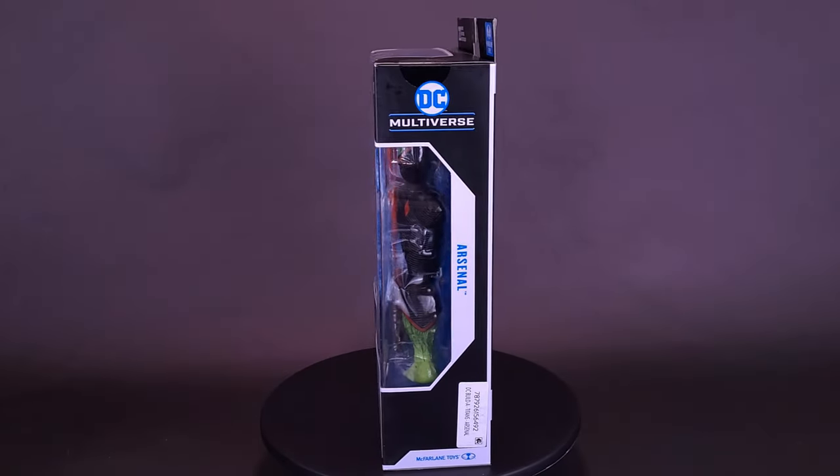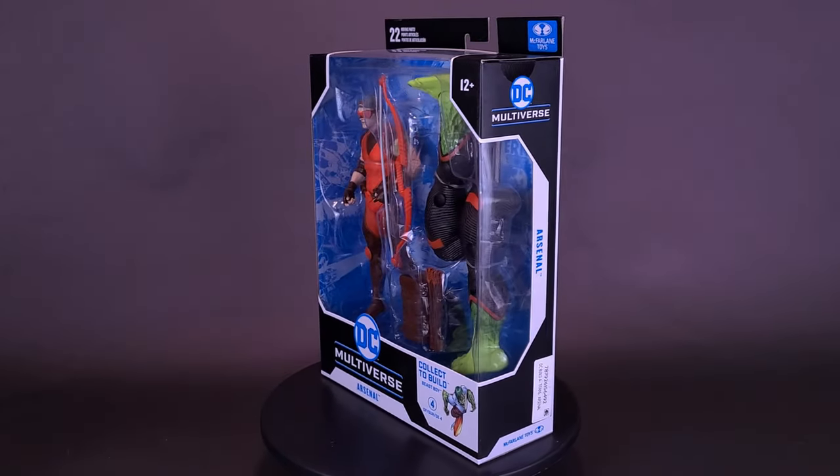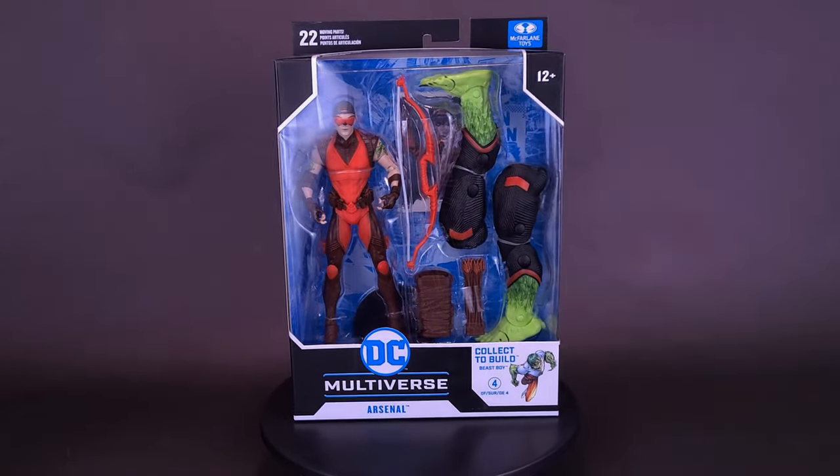Here's a guy that believes you can bring a bow to a battle. Here's a look at the brand new McFarlane Toys DC Multiverse Titans Arsenal.